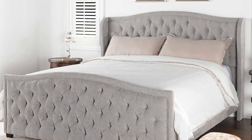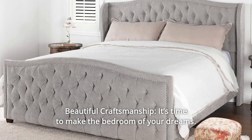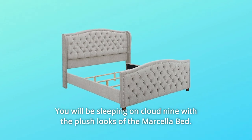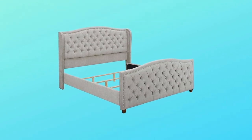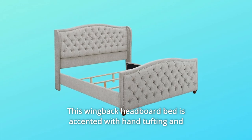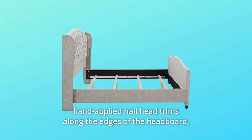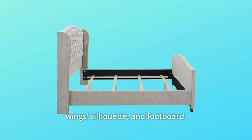Number 1: Beautiful Craftsmanship. It's time to make the bedroom of your dreams. You will be sleeping on cloud 9 with the plush looks of the Marcella bed. This wing-back headboard bed is accented with hand tufting and hand-applied nail head trims along the edges of the headboard, wing silhouette, and footboard.